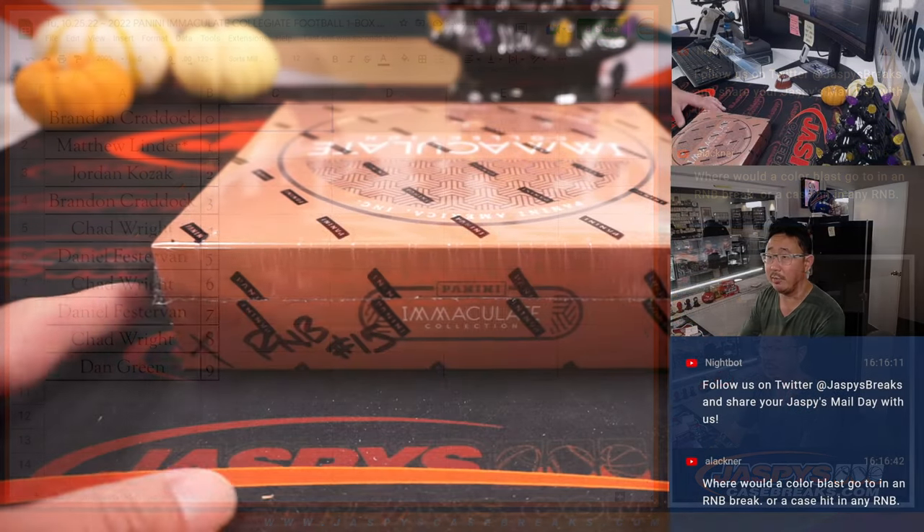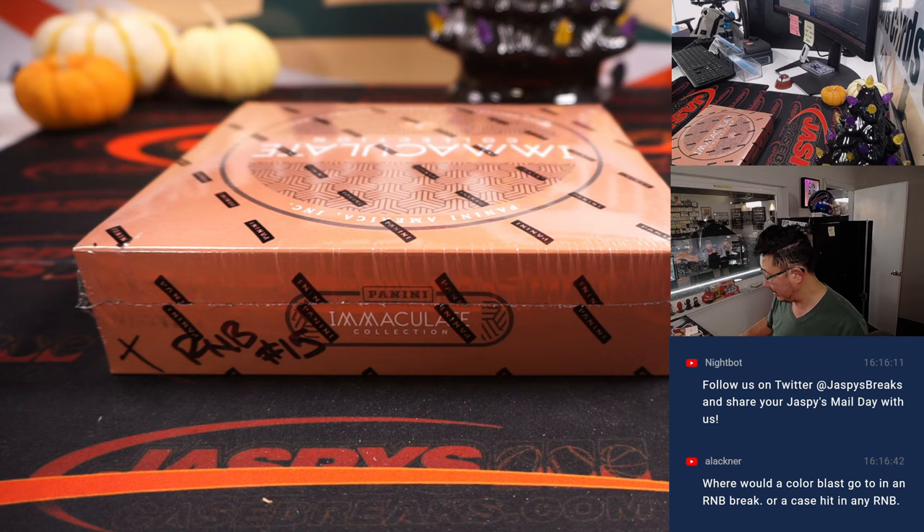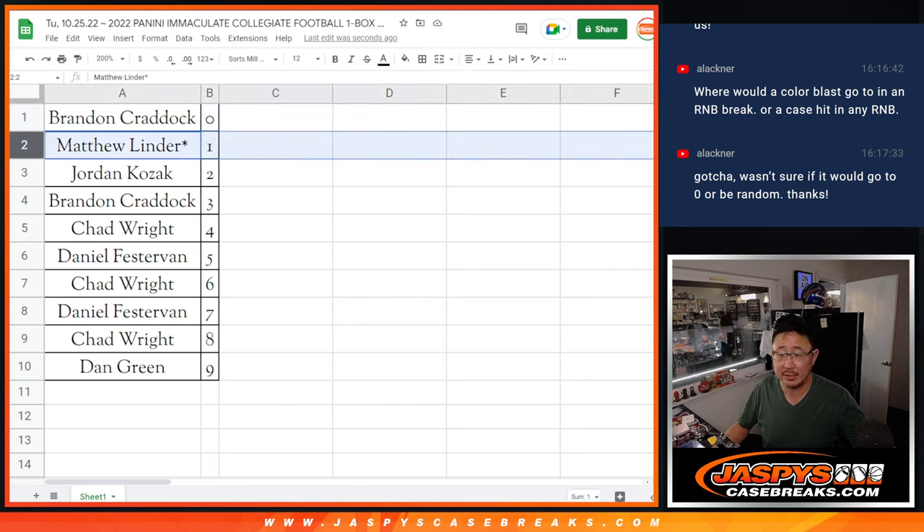Any trades? I'll just keep the video rolling. Generally there are trades on a number block break — it's not very common. Zero only gets redemptions, any and all redemptions including one-of-one redemptions. And one still gets live one-of-ones.